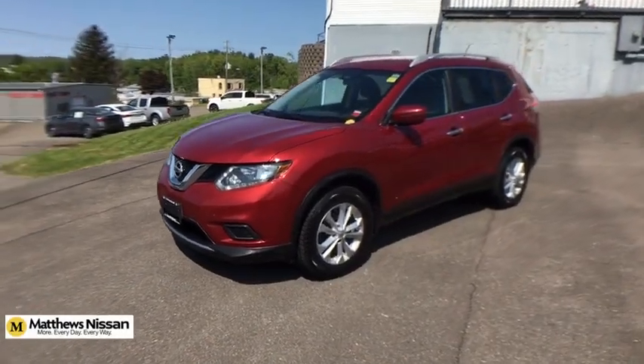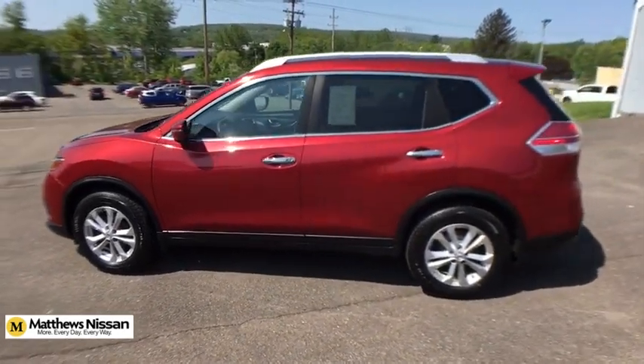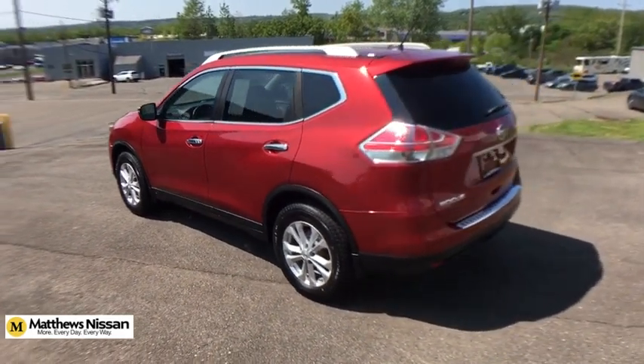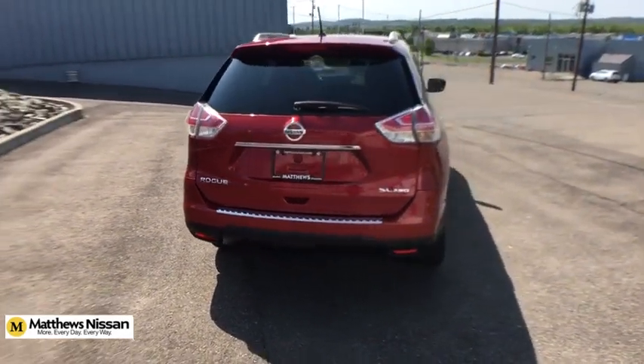Make a great choice today with a 2016 Nissan Rogue. The stylish Rogue gets 27 mpg and still boasts nearly 58 cubic feet of cargo space. With a 5-star side impact safety rating and confident handling, the Rogue is more than you expect and everything you deserve.